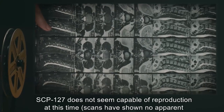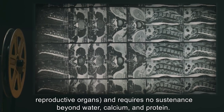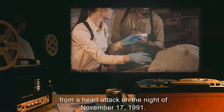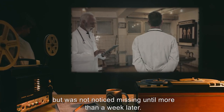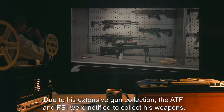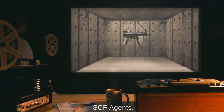SCP-127 does not seem capable of reproduction at this time. Scans have shown no apparent reproductive organs, and it requires no sustenance beyond water, calcium, and protein. SCP-127 was originally located in the house of a Mr. James R., who was found dead from a heart attack on the night of November 17, 1991. He had died sometime in the morning of November 8 but was not noticed missing until more than a week later. Due to his extensive gun collection, the ATF and FBI were notified to collect his weapons. SCP-127 was discovered during testing and cataloging and was promptly collected by SCP agents. Addendum: Reclassified as safe.